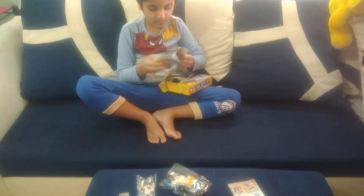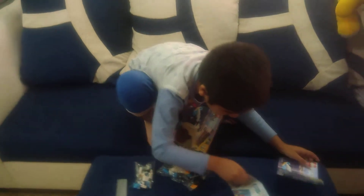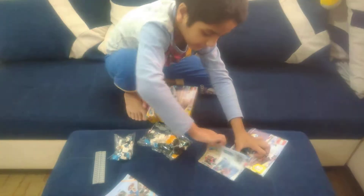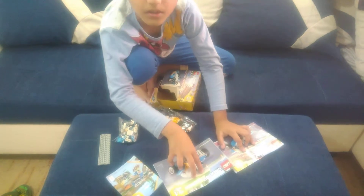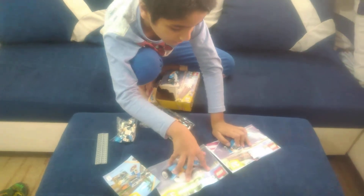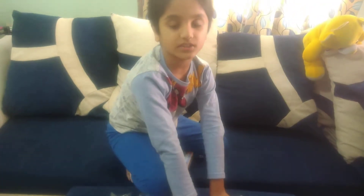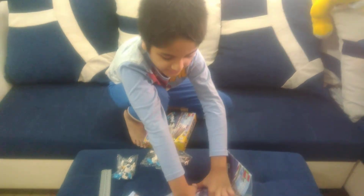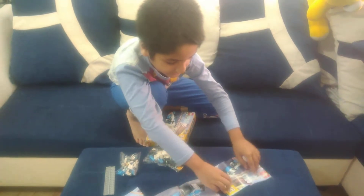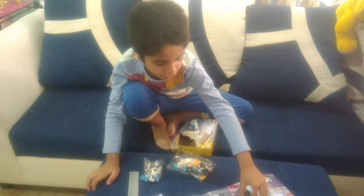First we are going to make — what should we make first? I will pause this video, so next video, please check it out. It will take a little long time, so please see our video and wait until I post my next video. Bye bye!